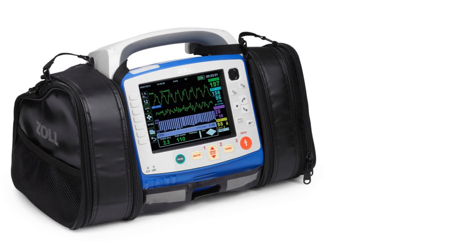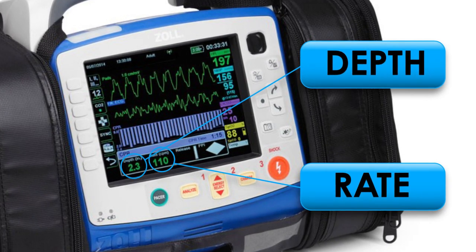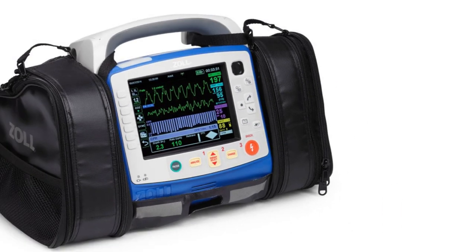It gives us audio and visual cues as well, so it has a metronome that helps us keep that pace of good CPR. It also lets us know whether we're having good compression depth and rate. It'll tell us to push slower or to push faster, so it helps set the tone — you just listen to that metronome and keep doing your compressions.